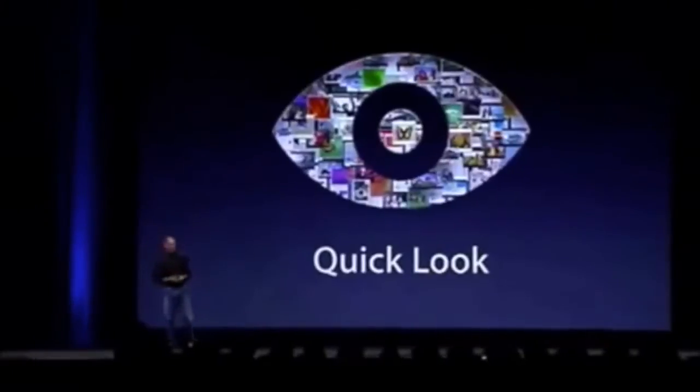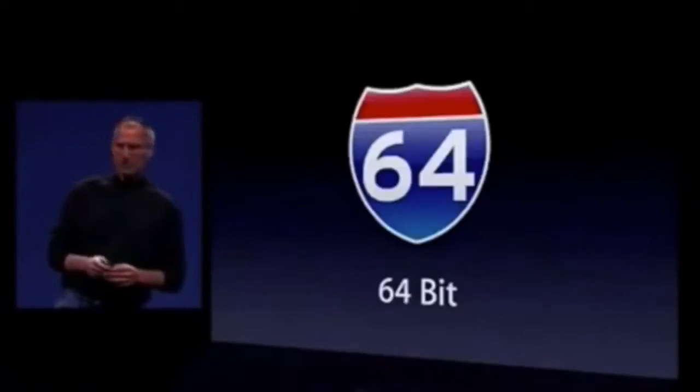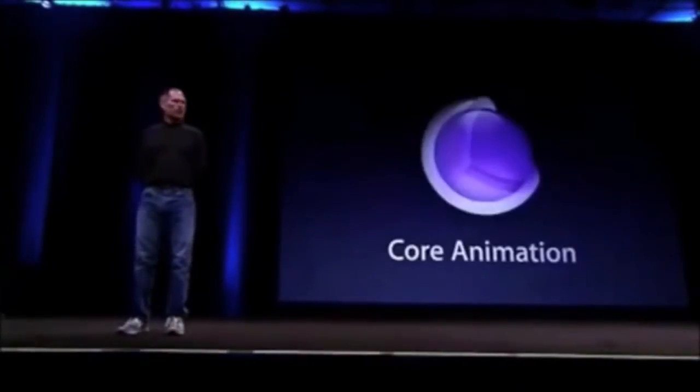Number three, we call it QuickLook. QuickLook lets you instantly preview files without opening applications. Number four, Leopard is 64-bit top to bottom. Number five, Core Animation.